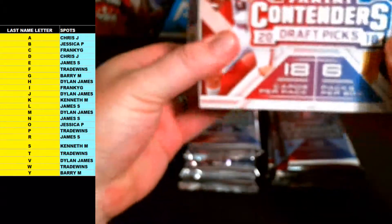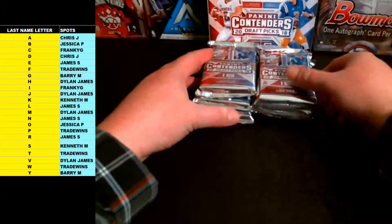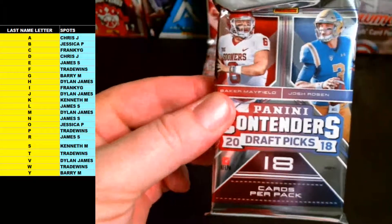All right, here we go — Contenders Draft Picks Football 2018. Good luck guys, thanks for filling this one again, appreciate it.